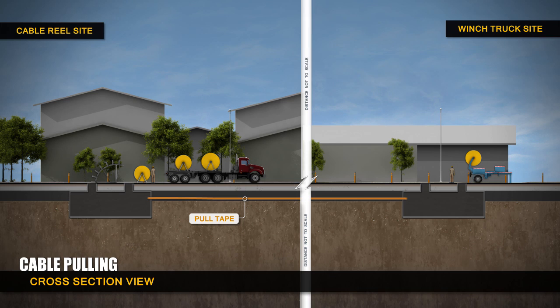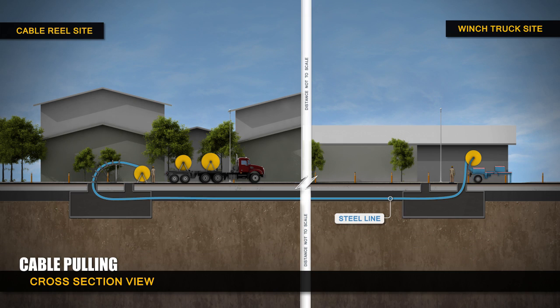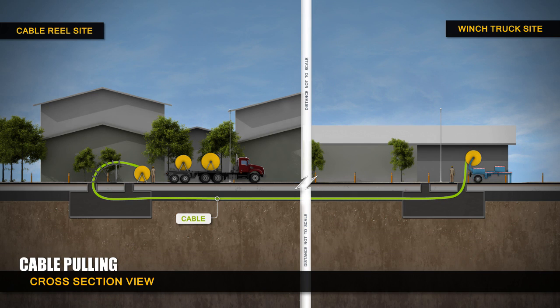A pull tape is hooked to a second winch and placed near the reel truck. This pull tape is placed inside the conduit before being lowered into the trench. A steel line is pulled through each conduit. Once the steel line is pulled through the conduit, it is connected to a second cable, which is in turn pulled back through the conduit by the winch truck. This results in the final pulling and placement of the transmission line cable.